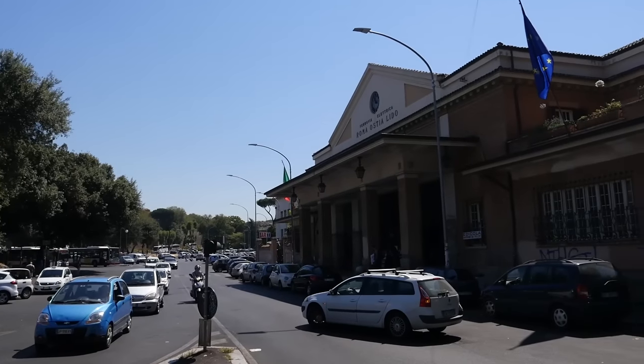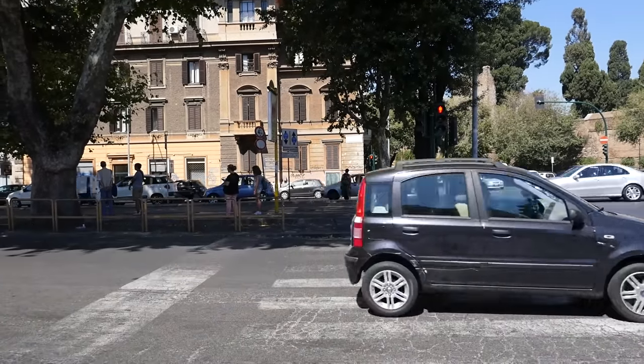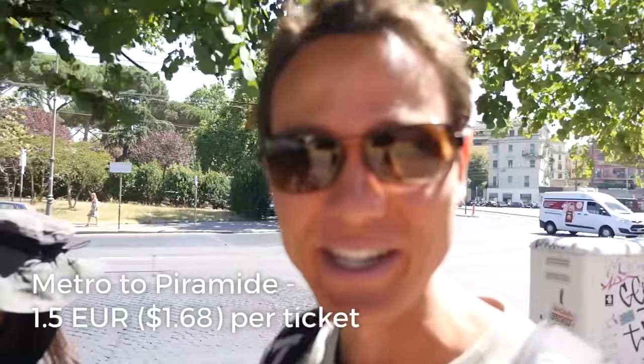Good morning, everyone. It's Mark Wiens with Migrationology.com in Rome, Italy. We just got off the metro at Piramide Station and now walking over to Testaccio Market, which is not too far away from here. There should be some amazing food there.